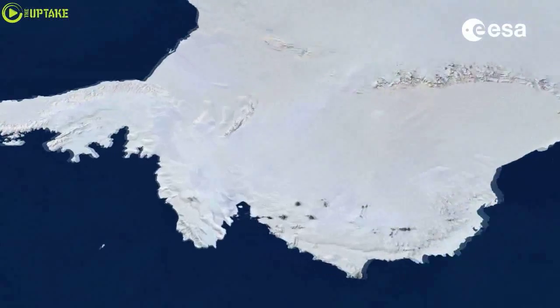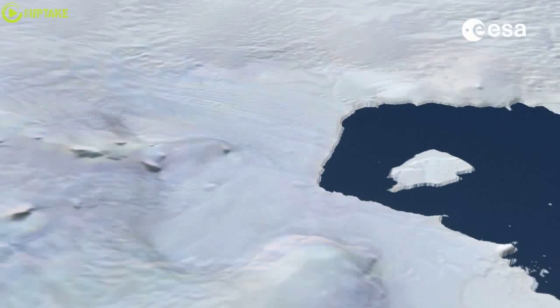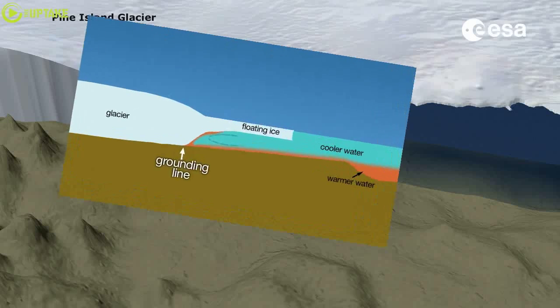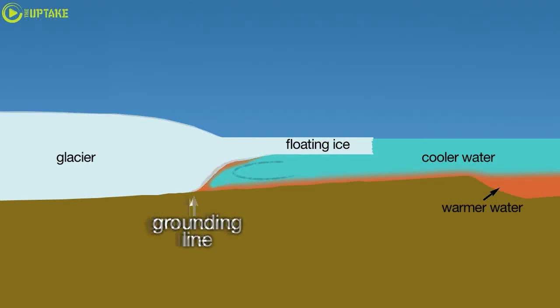In most cases, when you look at ice sheets, the important stuff is taking place at the bottom that you can't see. The grounding line is the place where the glacier detaches from the bed and becomes afloat with the ocean.